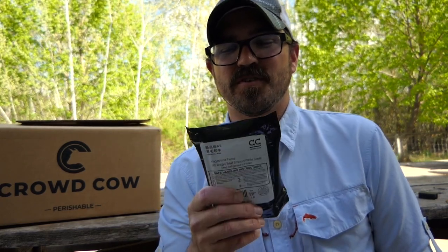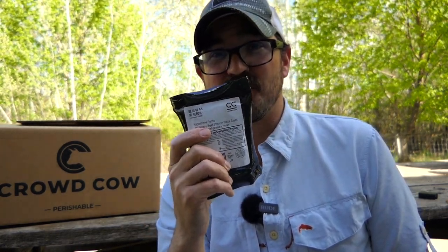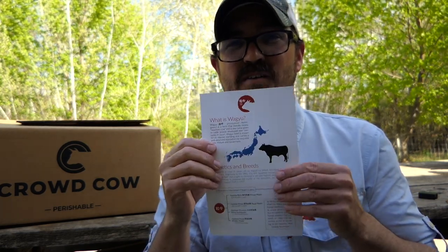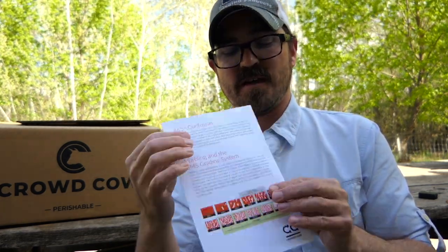I just wanted to go over some of the cool things included in the package. Here's the package with the meat — it has the label of the farm it came from in Japan, which is Kagoshima Farms. So this is genuine Japanese Wagyu. They even came with a handwritten note from Crowd Cow, which is pretty cool. It says, 'Hi Tyler, welcome. We're happy you found Crowd Cow. You're one of the first customers in Brewster to have ordered from Crowd Cow from Kagoshima Farms to your table.' There's also a link to some of their recipes, tips on defrosting, and pairing suggestions like beer and wine.